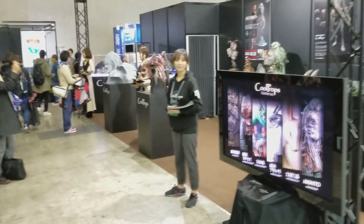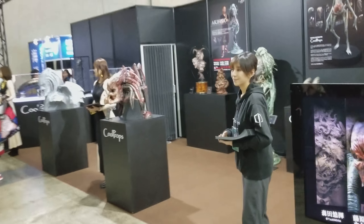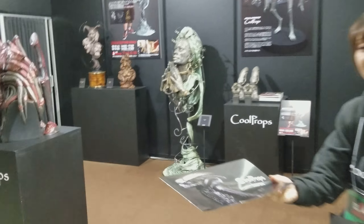They've got so many cool things here. Make sure you like, comment, and subscribe. Let's check out this cool props booth because they've got some Predator stuff.